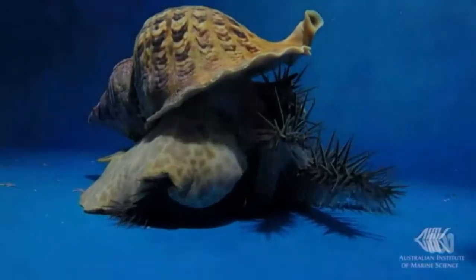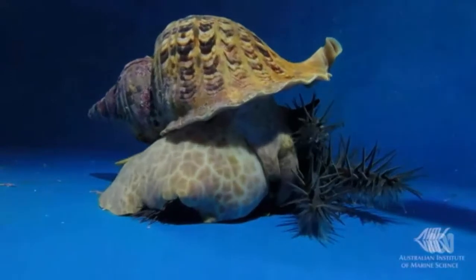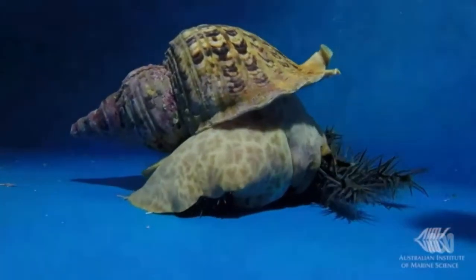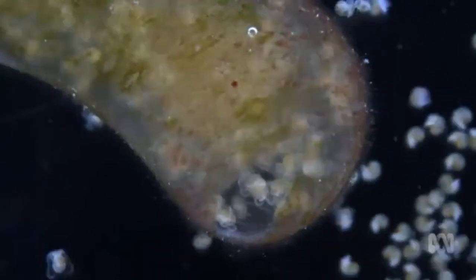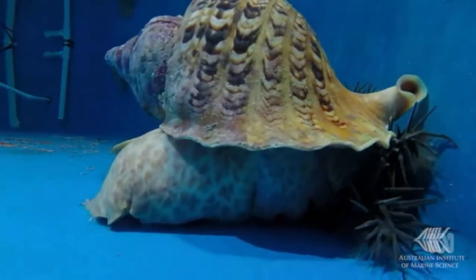The smell alone of a triton will frighten a crown-of-thorns starfish away. One possible way we could use this is to put the odour into the water while doing current culling methods, which might actually scare the crown-of-thorns starfish out of the reef system. Researchers in Townsville are working to breed more snails, which are extremely rare after being hunted for their shells.